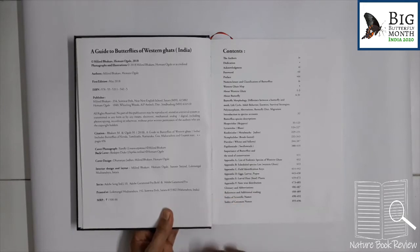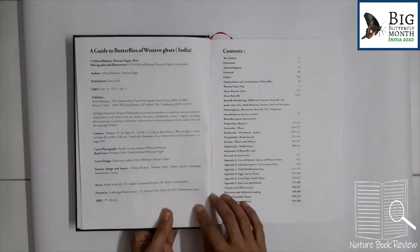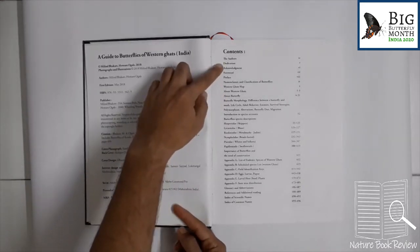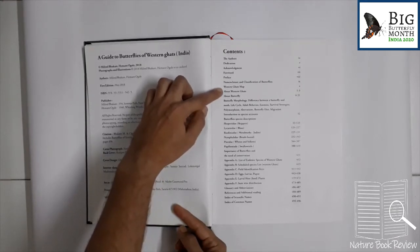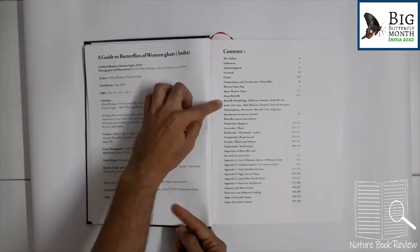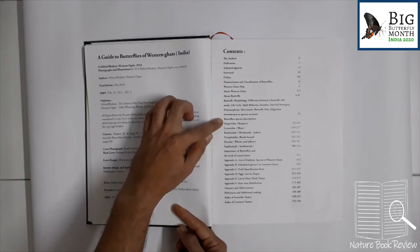The book has been published by the authors themselves. Here are the credentials given. Let's go through the exhaustive contents: about the authors, dedication, acknowledgement, foreword, preface, nomenclature and classification of butterflies, Western Ghats map, about Western Ghats, about butterfly, butterfly morphology, life cycle, behavior, enemies, survival strategies, etc. Then introduction to species account, and butterfly species descriptions family-wise.